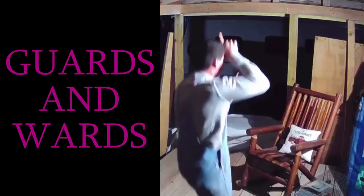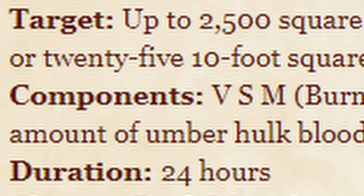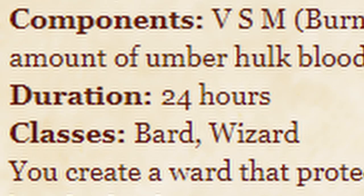From my kitchen. Fortnight, Dan. Six-level abjuration, duration casting time of 10 minutes, range of touch, components verbal, somatic, material: burning incense, a small measure of brimstone and oil, a knotted string, a small amount of umber hulk blood — wait, why is umber hulk in here? — and a small silver rod worth at least 10 gold pieces. Duration: 24 hours.